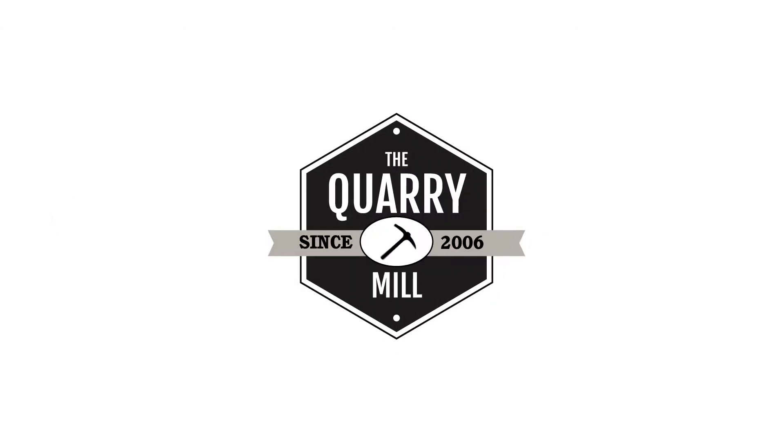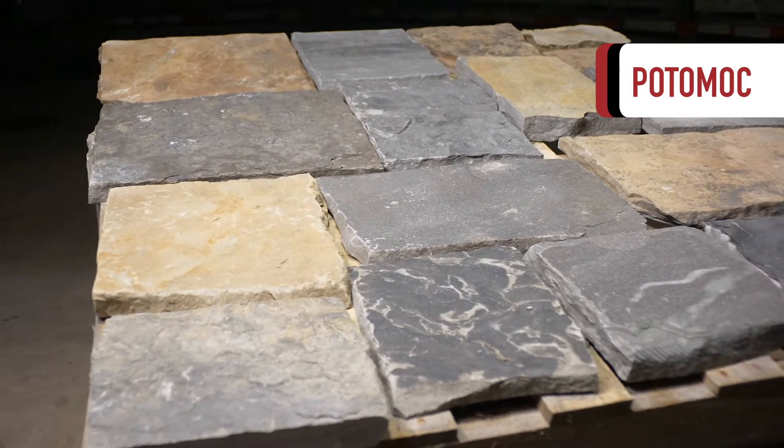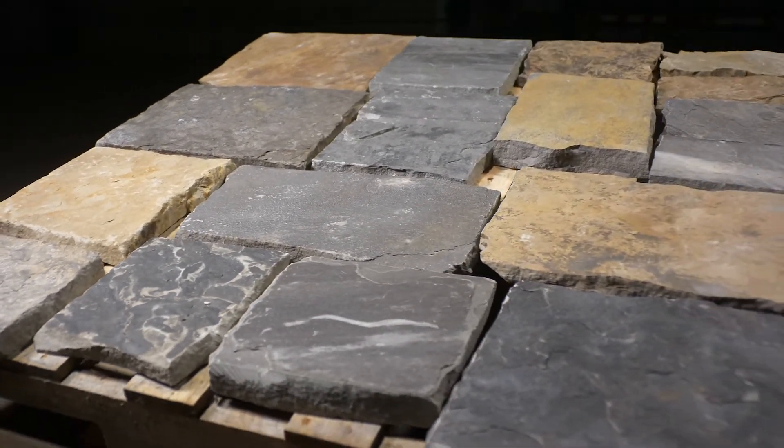Welcome to the Quarry Mill. Potomac is a beautiful castle rock style natural thin stone veneer that is cut from high-density sandstone.